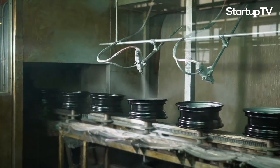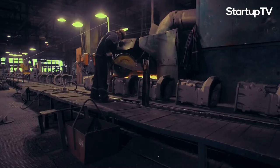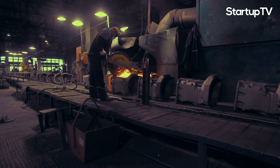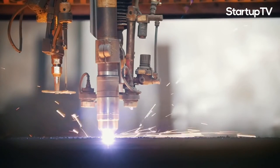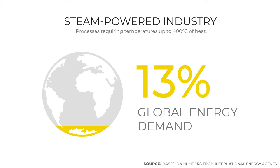Many large industrial processes, such as factories producing paper, food and beverage, and chemicals, are steam-powered, meaning they require heat up to 400 degrees Celsius. This form of manufacturing constitutes 12 to 13 percent of the global energy demand.